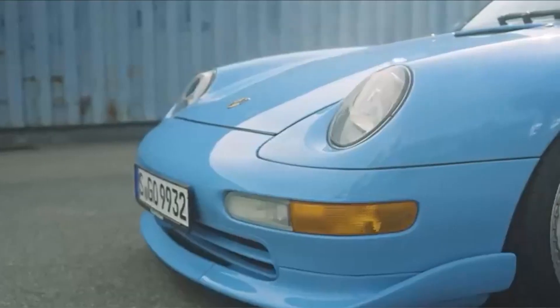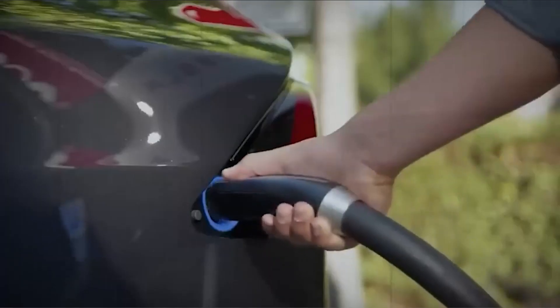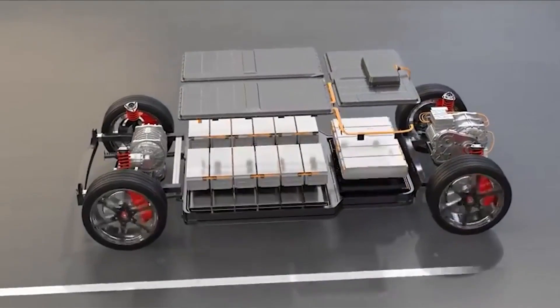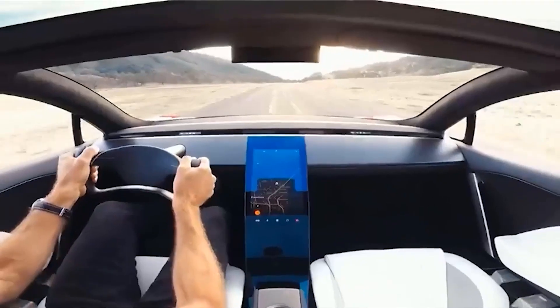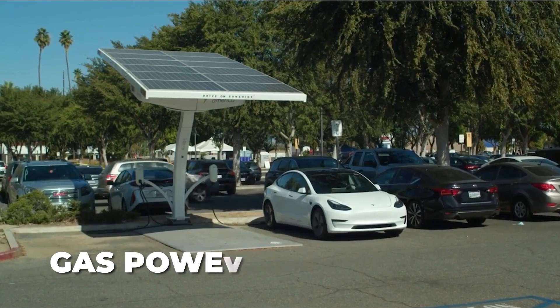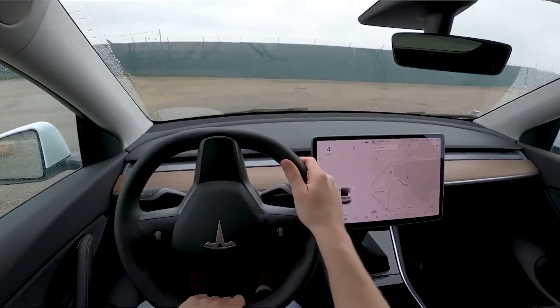The conversion of gas cars to electric vehicles holds the power to reshape more than just our transportation scenery — it has the potential to reshape the way we think. By being at the forefront of this transformation and highlighting the advantages of electric mobility, those who have converted their cars can motivate others to follow suit. Let us embark on this electrifying path, revolutionizing transportation one vehicle at a time.